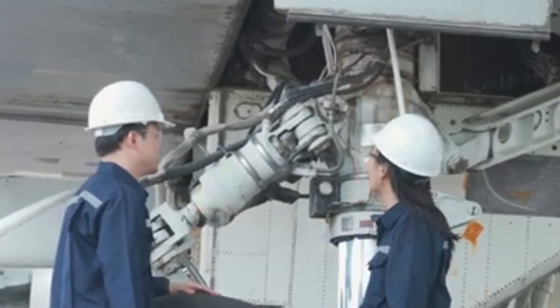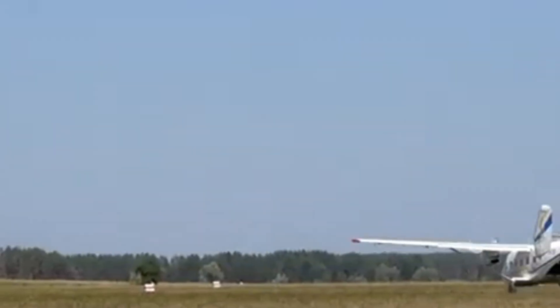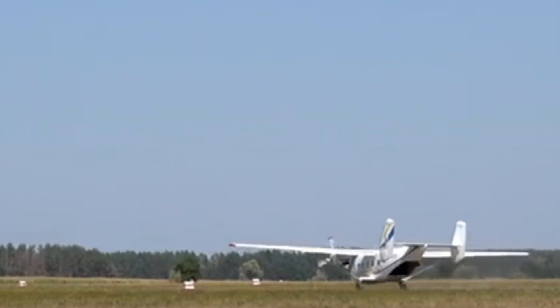In addition to these issues, the YF-23 experienced mechanical failures. During one flight, a General Electric engine malfunctioned and failed to accelerate properly, forcing the aircraft to make a single-engine landing. On another occasion, a plugged fuel line caused dangerous overpressurization of the fuel tanks. Thankfully, this problem was detected in time and the aircraft was safely landed. While these technical problems were addressed through diligent maintenance efforts, they underscored the challenges Northrop faced in ensuring the YF-23's operational reliability.